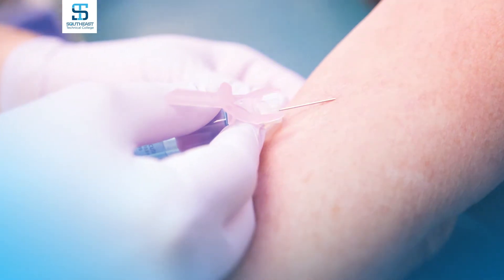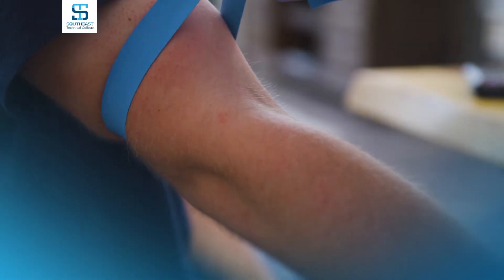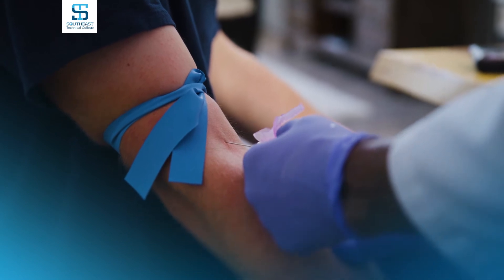The other course is the skills course where we teach you how to draw blood, how to run some waived clinical tests, as well as to collect specimens like a throat swab and what to do with a urine sample from your patient.